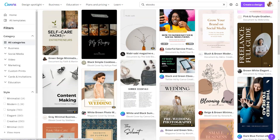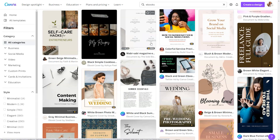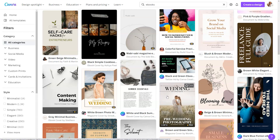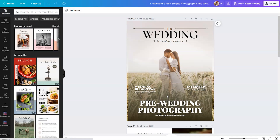There are Canva template designers all around the world contributing to what you see here. One of the things you need to make sure when you select a template is you look at the page size. If you want a template that will print on an 8.5 by 11 sheet of paper, you may need to select that template and then resize. Utilizing Magic Resize is one of the benefits of having a Canva Pro account.